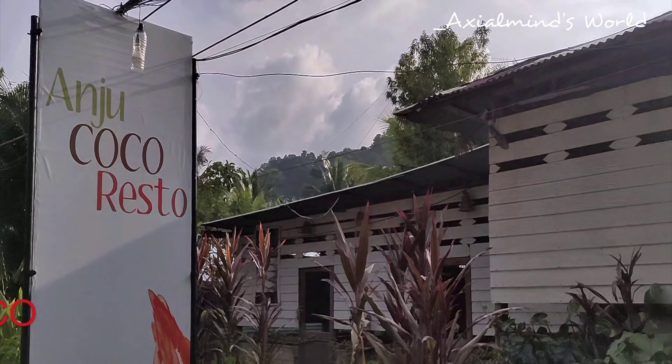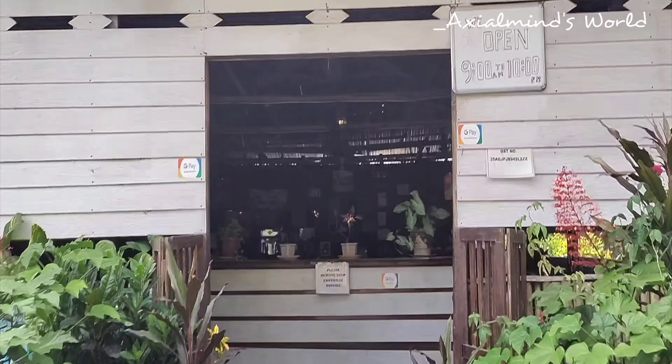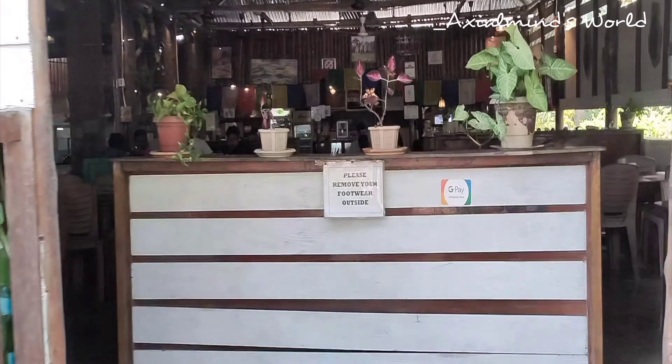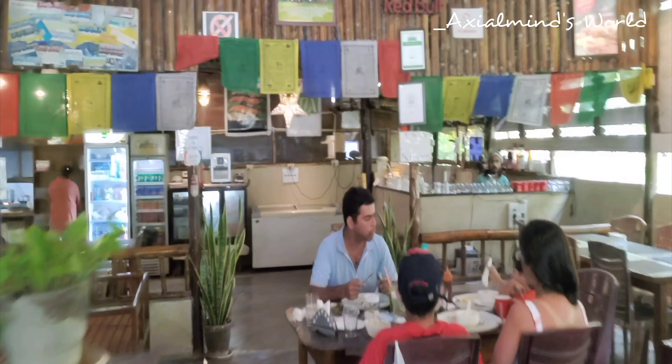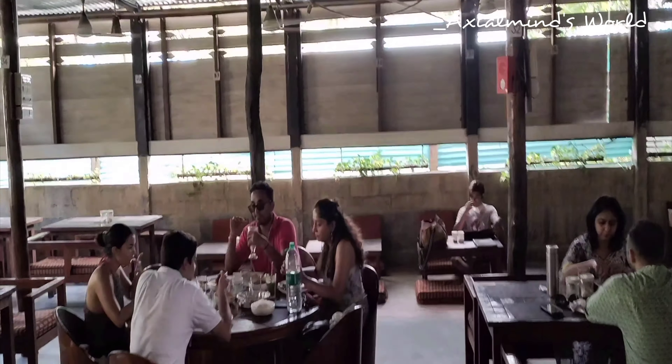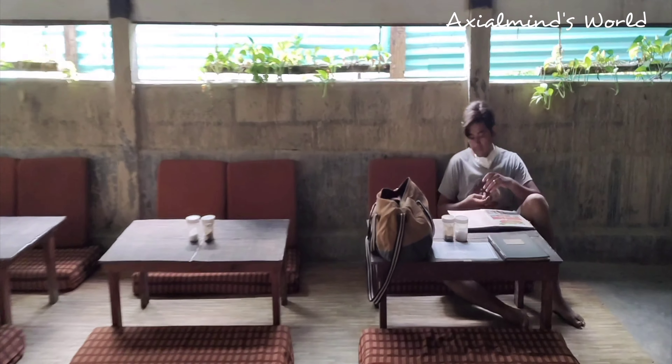It is our first official good morning in Havelock Island. We thought, what better way to start it with a yummy breakfast, so we went to the most recommended restaurant of this place — Anju Coco restaurant. This place is styled in slightly Tibetan form and the sitting area is divided into two parts: one with chairs and tables, and the other with floor tables and cushions. To match the vibe, we chose the floor cushions.